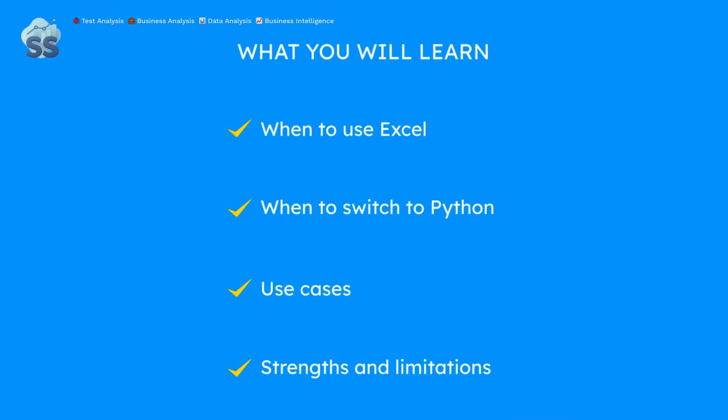In this micro course, we'll explore when to use Excel, when to switch to Python, and discuss their strengths and limitations.